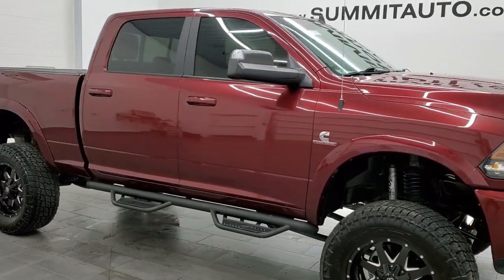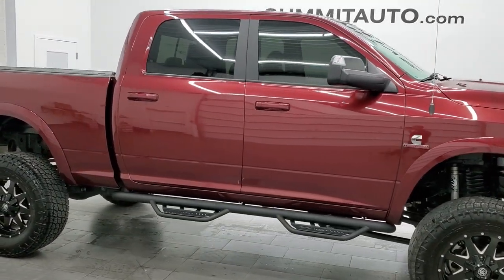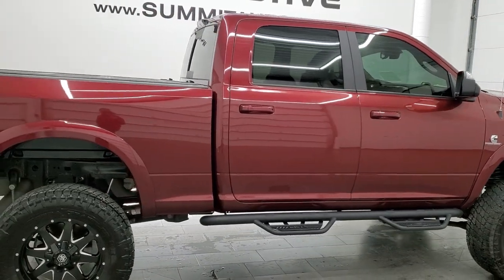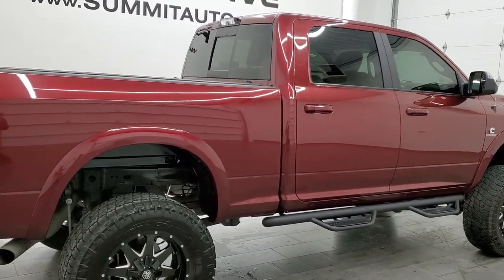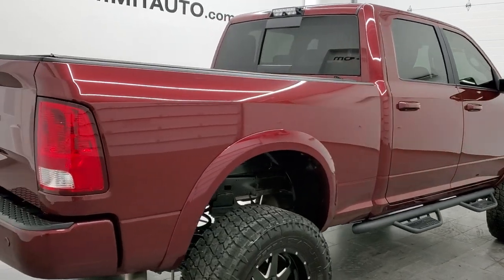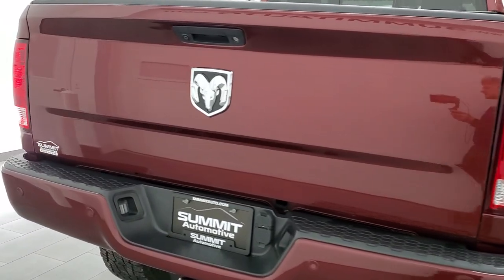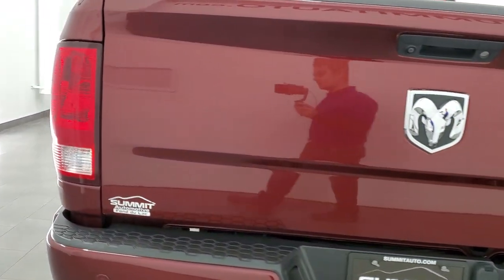Hey, this is Brett with Summit Auto, and this 2018 Ram 2500 Crew Cab Short Box is stock number 12550Z. We are here at Summit Automotive in Fond du Lac, Wisconsin, your new and used heavy-duty truck headquarters.